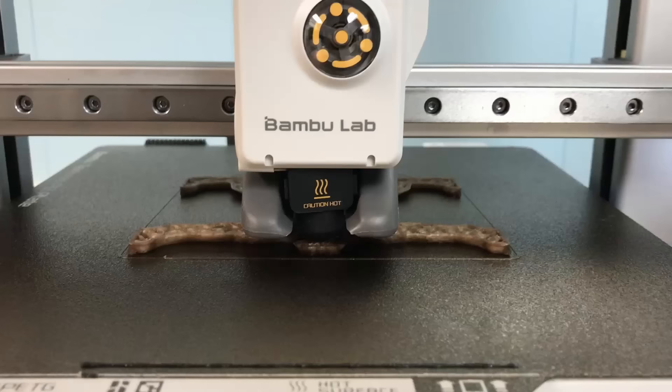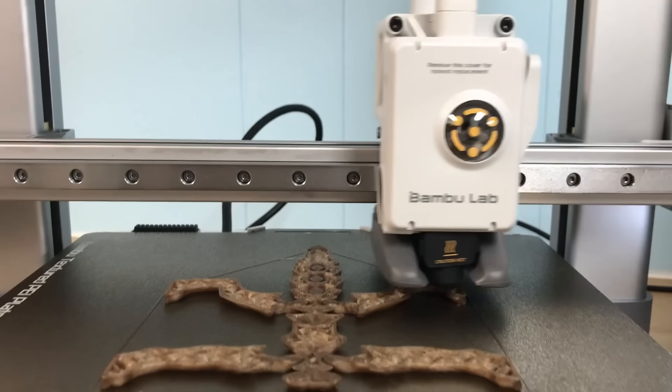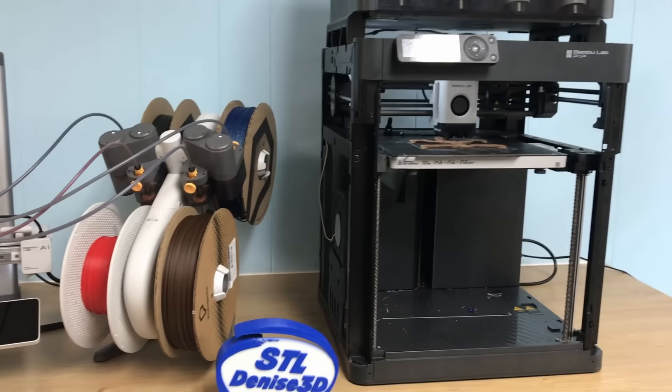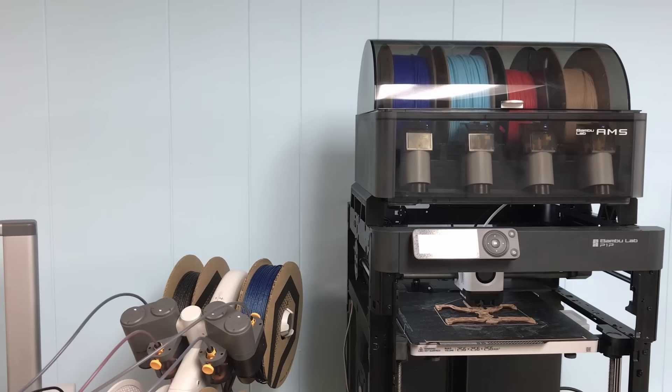The A1 is as fast as the P1P but has less acceleration. Acceleration is nice if you're printing in ludicrous mode, but most of the time you're not going to use it. If your choice is between the P1P and the A1, the A1 will save you money while taking up more counter space. It's also way easier to maintain, with hassle-free Bowden tubes and a quick-release hotend that isn't wired into the printer.